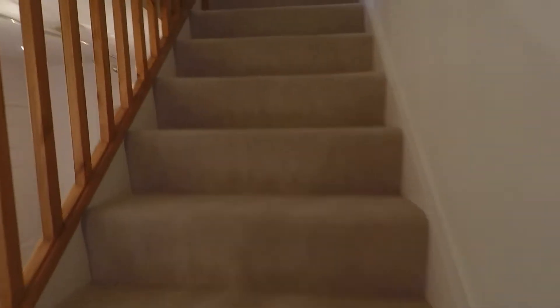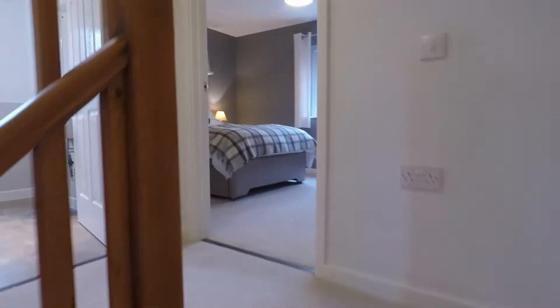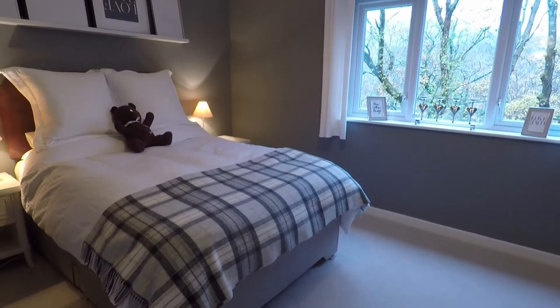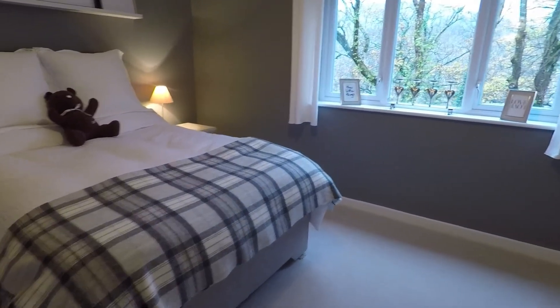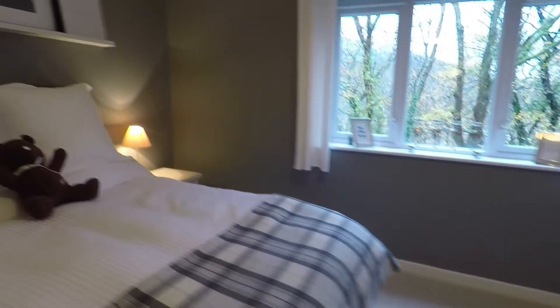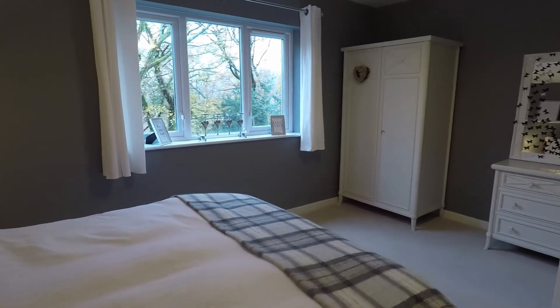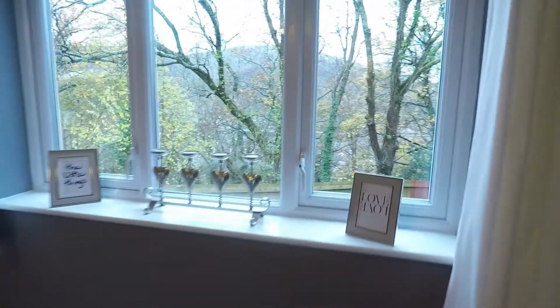We'll head up the stairs to the first floor. On this level you do have two bedrooms and the family bathroom. The first room we'll go into is bedroom number two. You've got a large window overlooking the rear garden, and as you can see it's a very spacious double room. It spans the width of the property and you do have some lovely views out through this window.